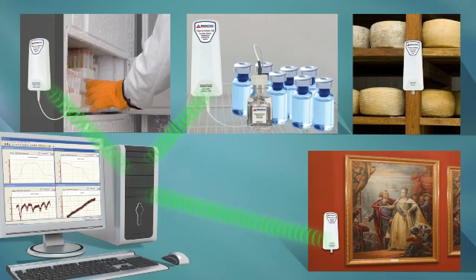The Thermalert series is designed for monitoring and recording temperature and humidity where hardwired systems are inconvenient or difficult to set up. These devices measure, record, and wirelessly transmit data back to a central computer for real-time monitoring.